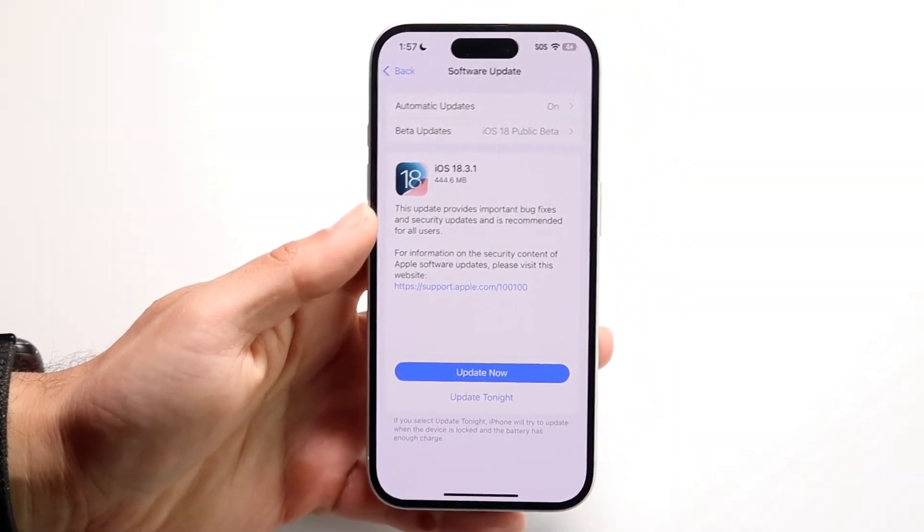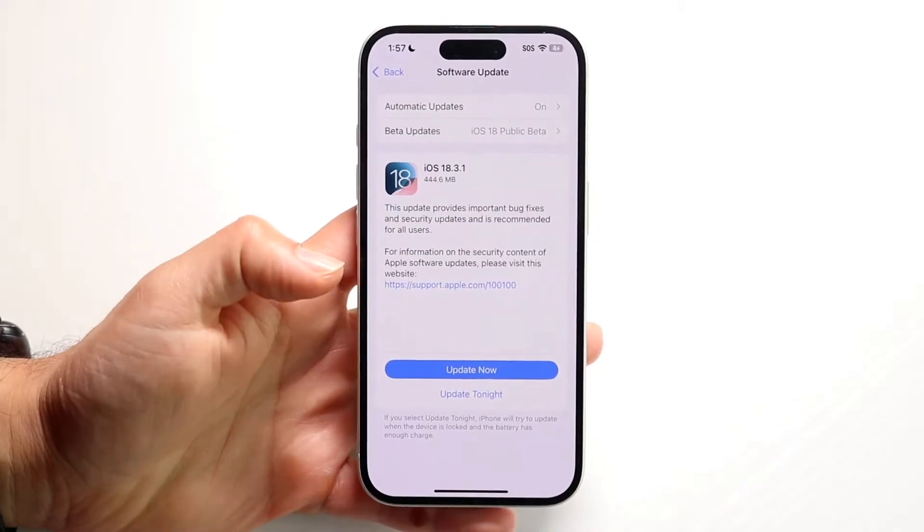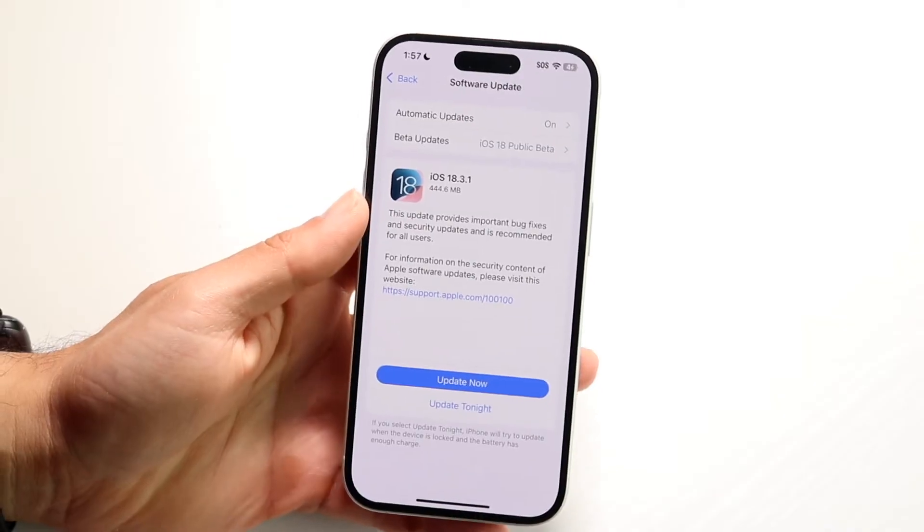You might be in a situation where you're going to update your iPhone, but when you click on the 'Update Now' button it actually just gets stuck on this 'Update Requested' option.